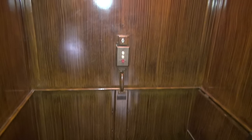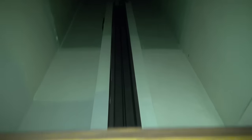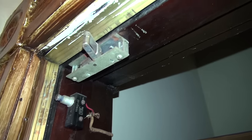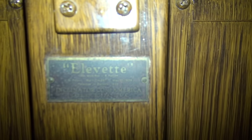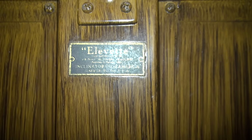Beautiful old 1930 Elevette residential elevator. You can see up the shaft — we are going to take a ride on this amazing elevator. It reminds me a lot of the Shepard, but this is actually an Elevette, as you can see right here. Inclinator Corporation of America — it's got the original plate on it.